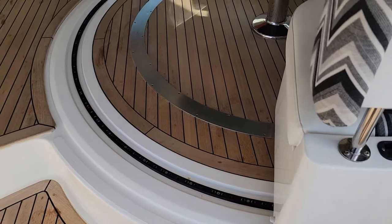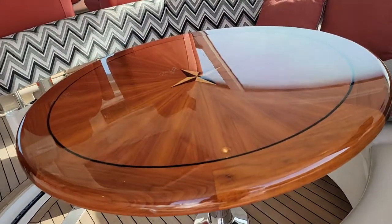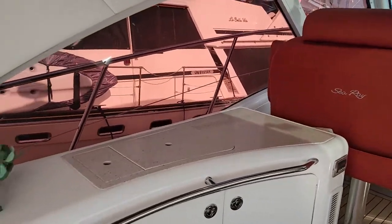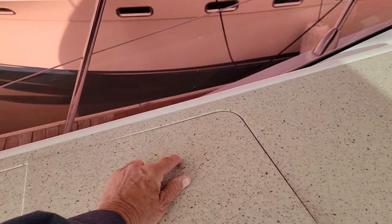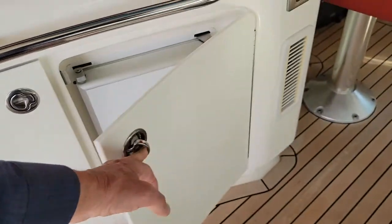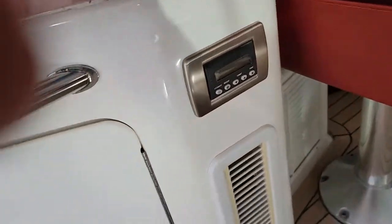There's a track in the floor for the loungers. Across from the table is the bar area — you've got a wet bar sink, a little trash chute on the side, and an ice maker. Here is the control for cockpit air and heat.